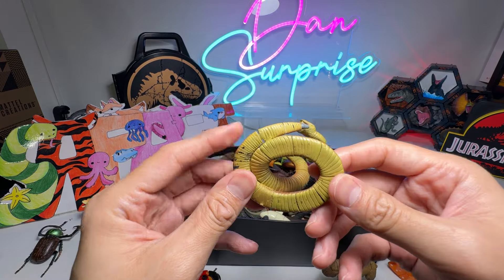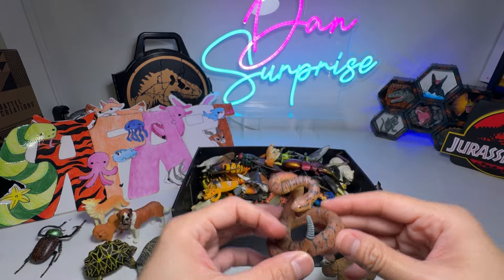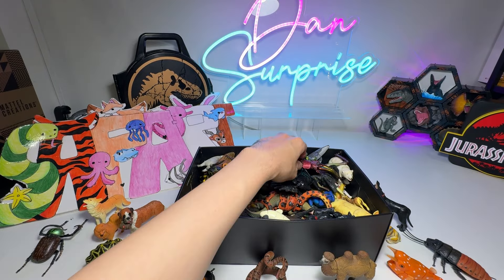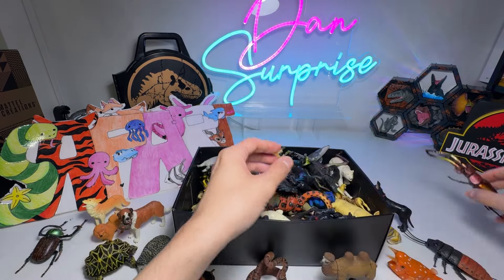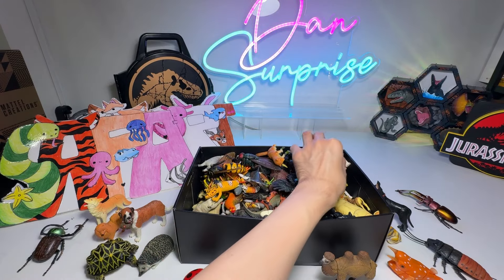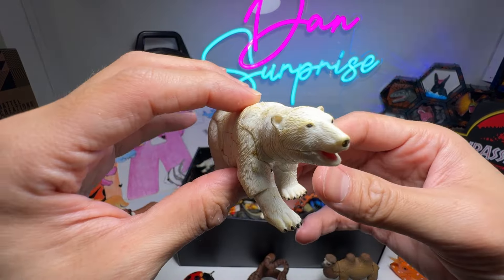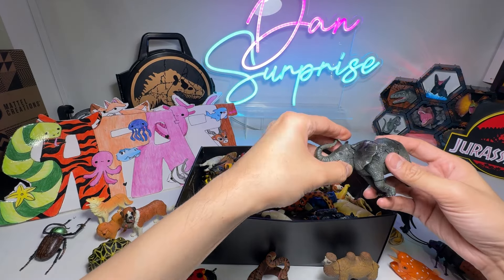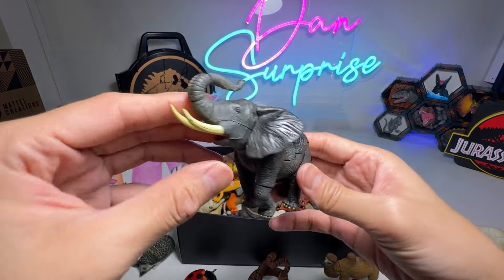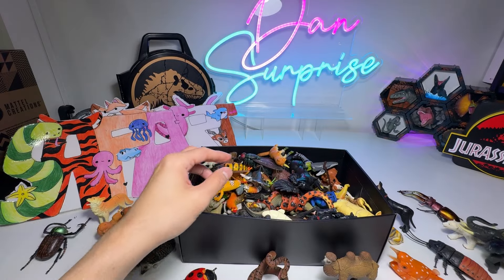And here we have a Rattlesnake. This is a bootleg, not an original figure. I think this is known as a Stag Beetle, if I'm not wrong. Koala Bear — this is a very nice one, I like it. An elephant, probably an African Elephant.